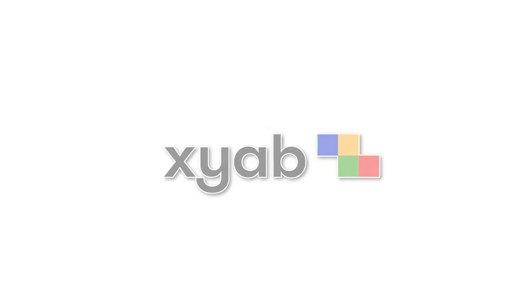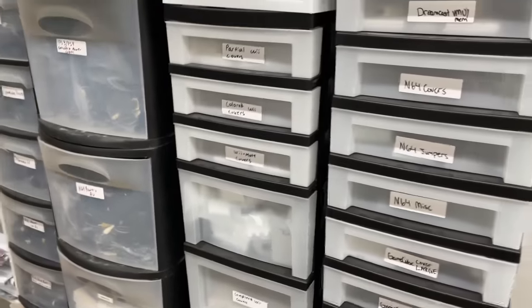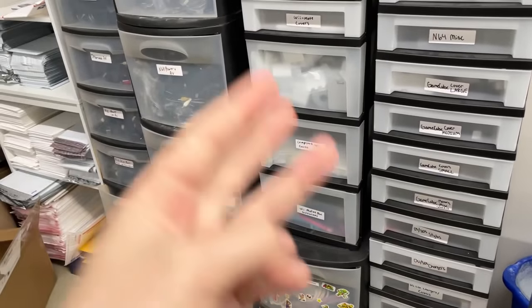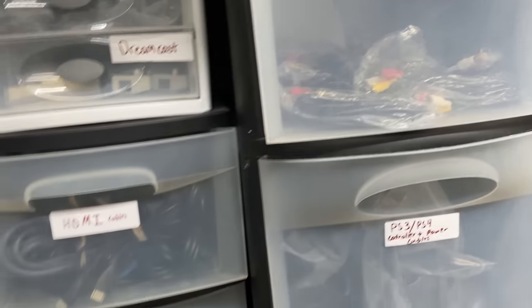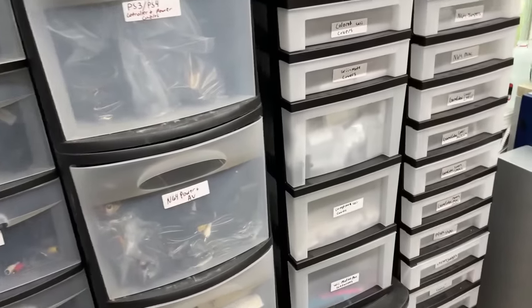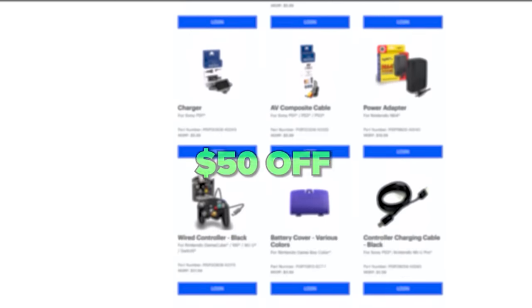Thanks to XYAB, the sponsor of this channel — they're a business-to-business video game accessories supplier. We love them and use them frequently. When you got a Wii remote without a battery cover, go to XYAB. When you got a Wii without the doors, go there and get the doors. They have just about everything you could think of to maximize your video game sales — best quality, cheapest price, fastest shipping. You can use the link in the description for $50 off your first order of $100 or more.